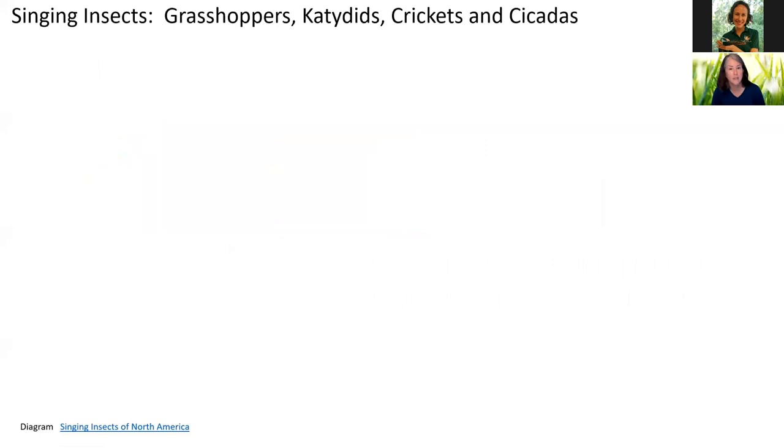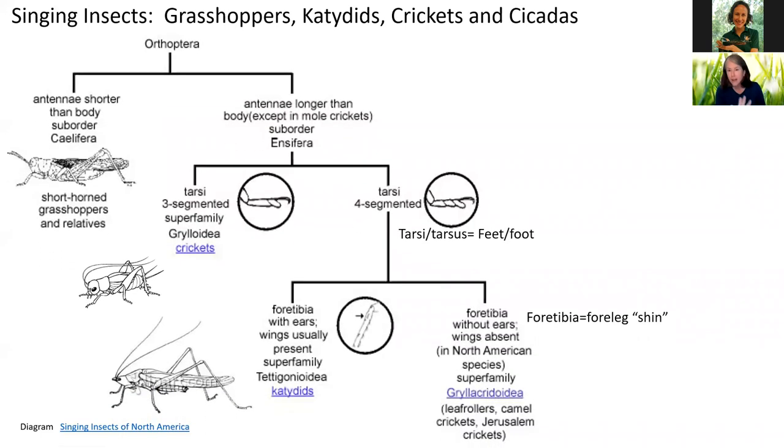We're going to take a look at the singing insects and how they're related. It's a big science diagram, but we're just going to look at some of the characteristics and then move right along. Orthoptera includes our grasshoppers, katydids, and crickets, and we'll start out with the grasshoppers.